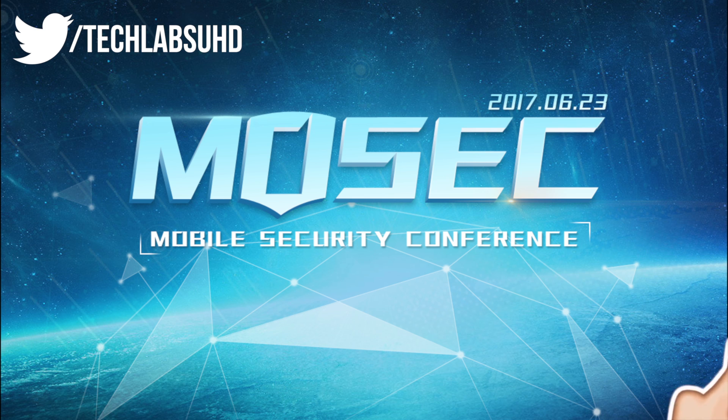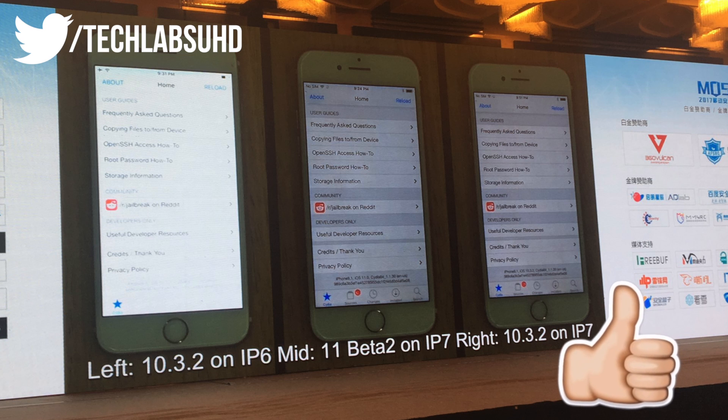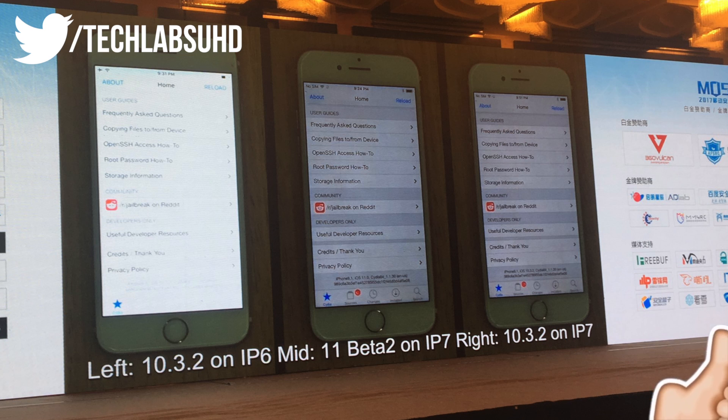In this video I just wanted to give you guys a little info on the jailbreak and my personal opinion. So this is the first picture, and as you can see we have different iPhones — the iPhone 6, iPhone 7, and another iPhone 7 running different firmware. All of these are actually jailbroken, and it's really interesting to see that the latest iOS 11 beta 2 is actually jailbroken.